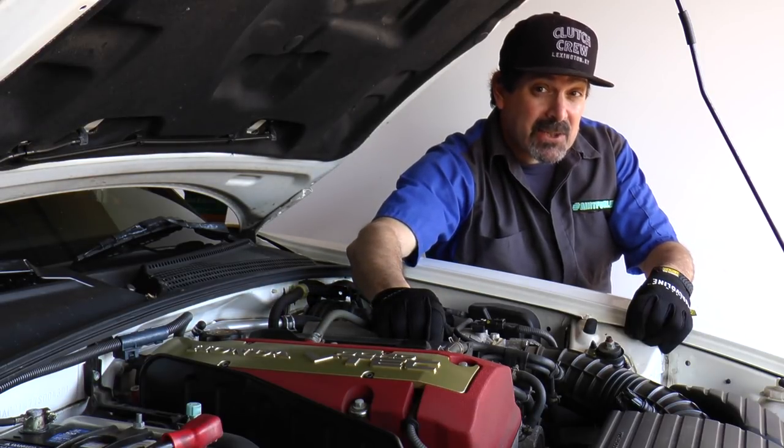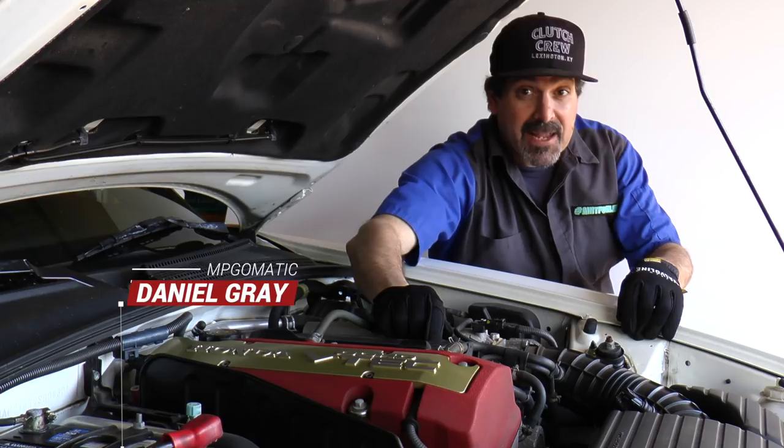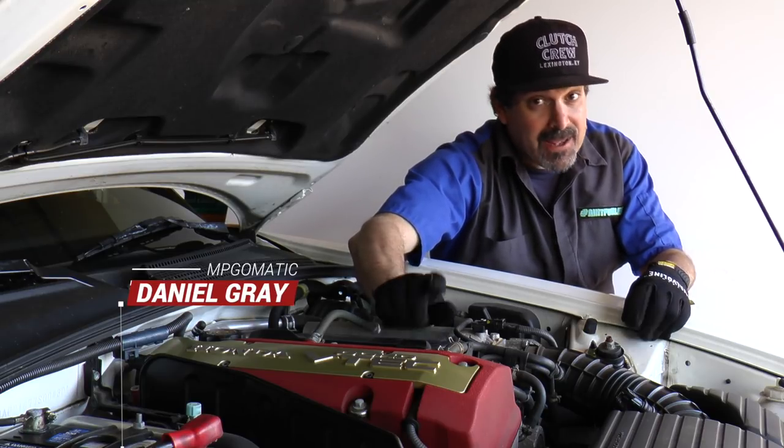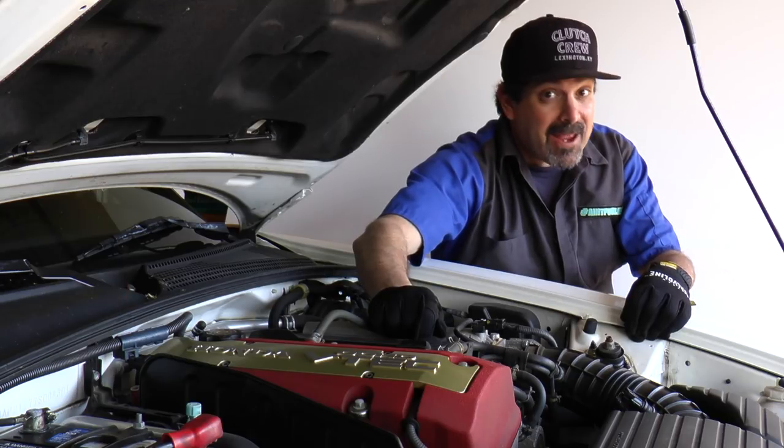Have you ever wondered how they test engine oil before it goes in your crankcase? I just spent a day down at Valvoline's Engine Lab, and let me tell you, it was an eye-opener.